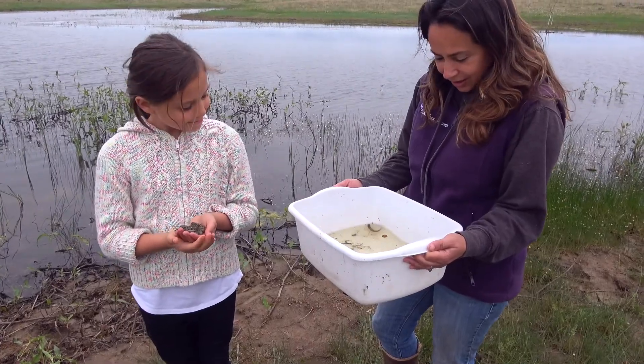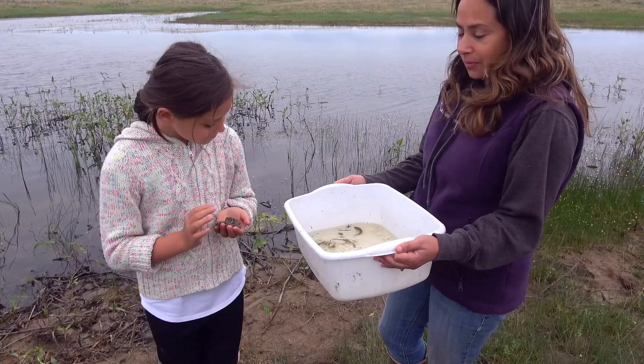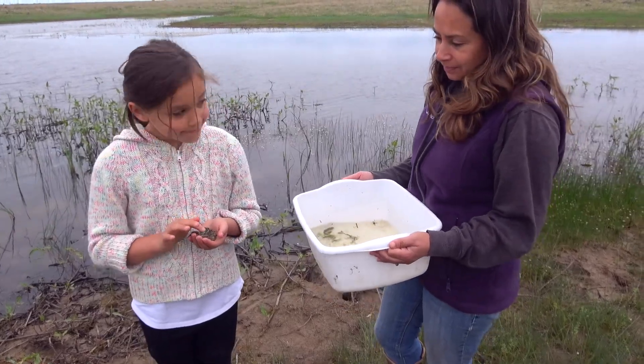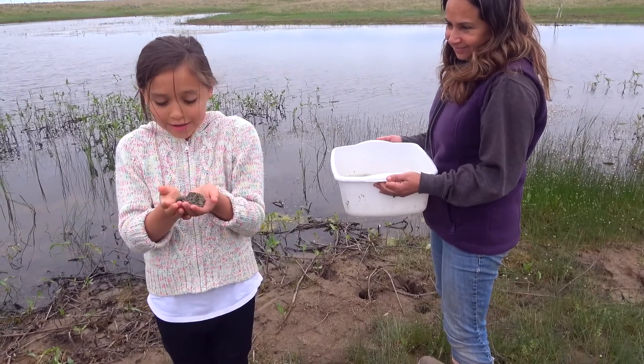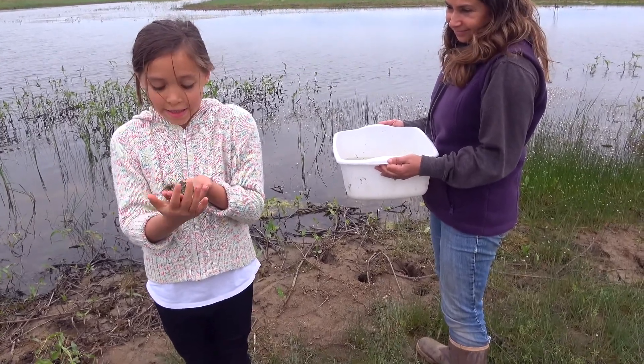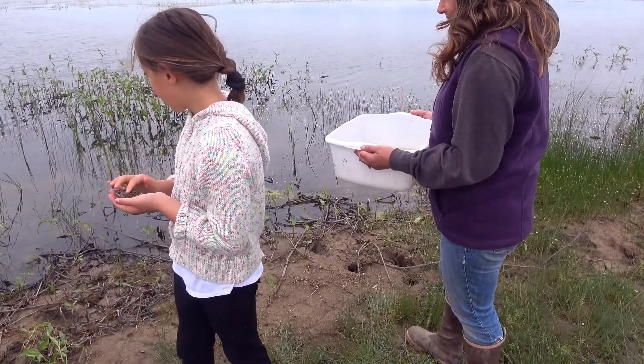Now once you get a chance to take a look at all these cool critters — all these macroinvertebrates — we're going to return them right back to where they came from. Sometimes you get really lucky and catch a frog, like this leopard frog in my hand, but you have to return them quickly.